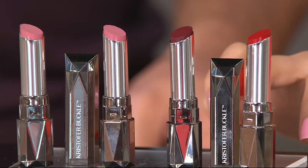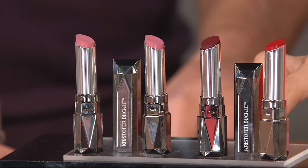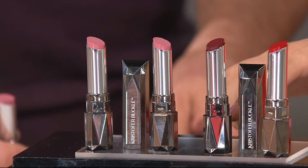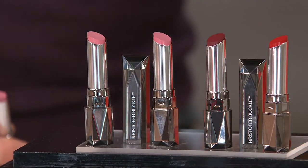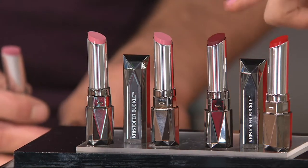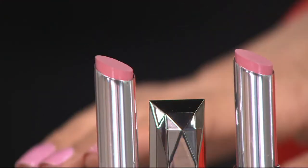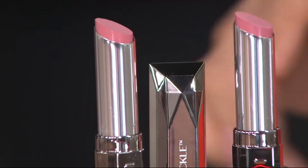You choose basically the bold colors or the nudes. The bold colors would be Obsessed, which is a deeper berry color, and Dare, which is a red. And then we have the nudes, which are Bardot and Dahl — great nude shades.